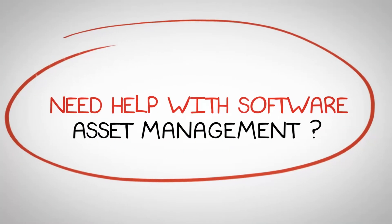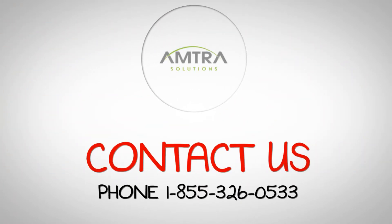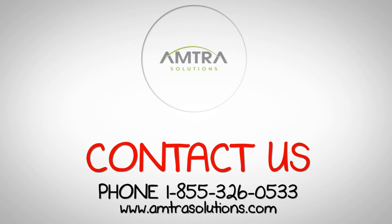Need help with software asset management? Contact Amtra at 1-855-326-0533 or www.amtrasolutions.com.